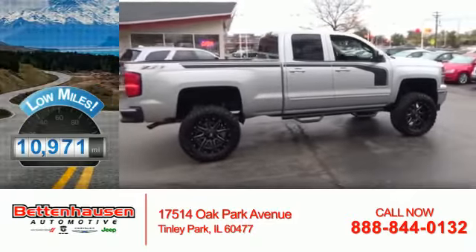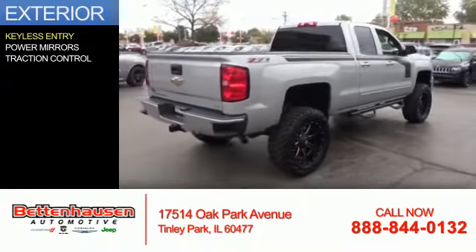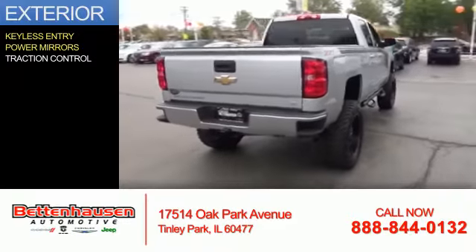With fewer than 15,000 miles, this vehicle has a long road ahead. The features include keyless entry, power mirrors, and traction control.